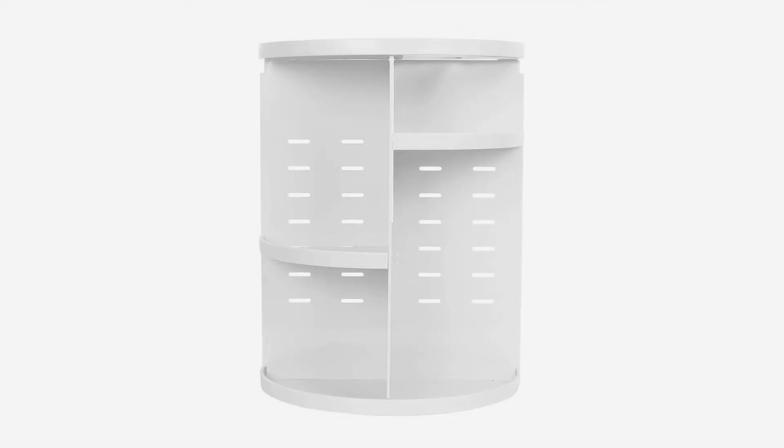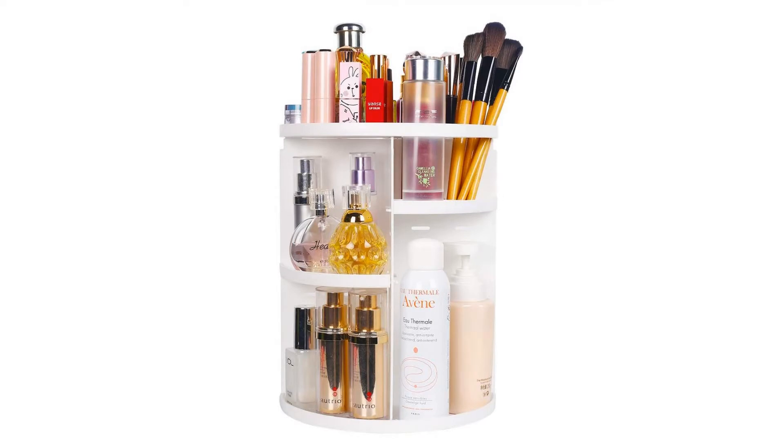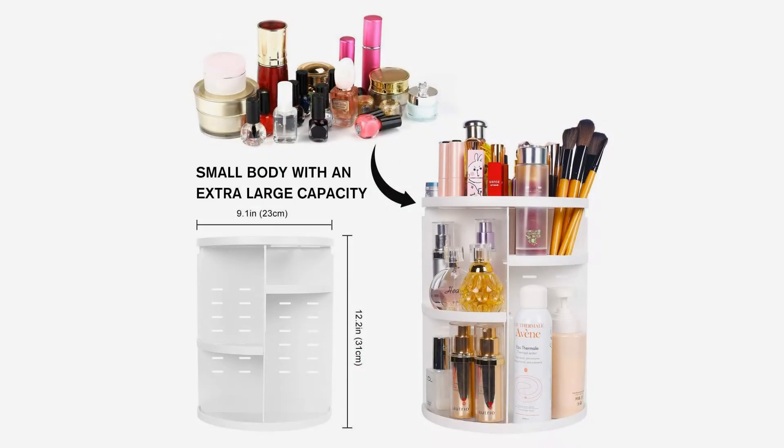This item is easy to assemble and disassemble as the guide describes. With its steady 360 rotating base, you can instantly get access to your cosmetics by rotating the organizer. Multi-compartments hold brushes, combs,